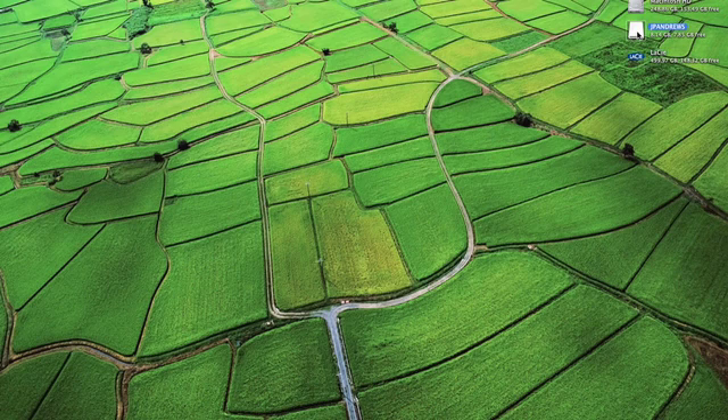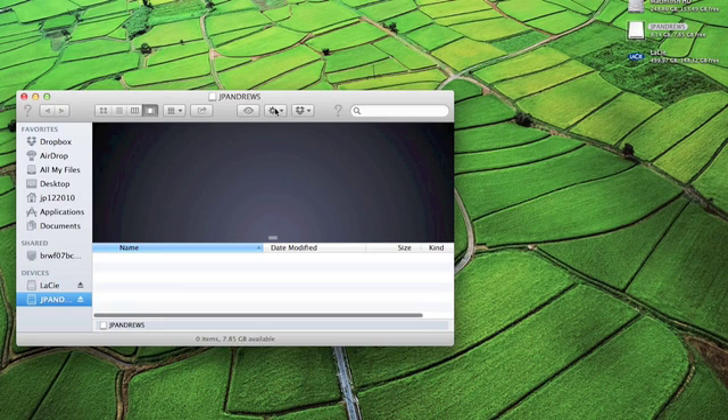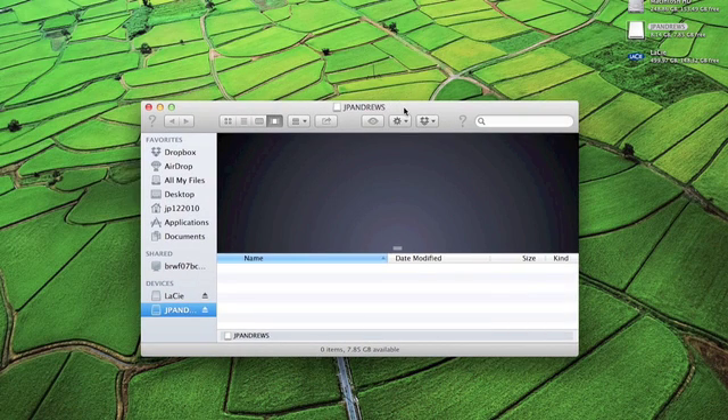Previously I had information on my flash drive, but what you're going to want to do is delete everything off of your flash drive before you encrypt it. Because what you're actually going to do is reformat the disk, which erases everything before you put a password on it. So I just took all the contents inside my flash drive and put them into my hard drive.